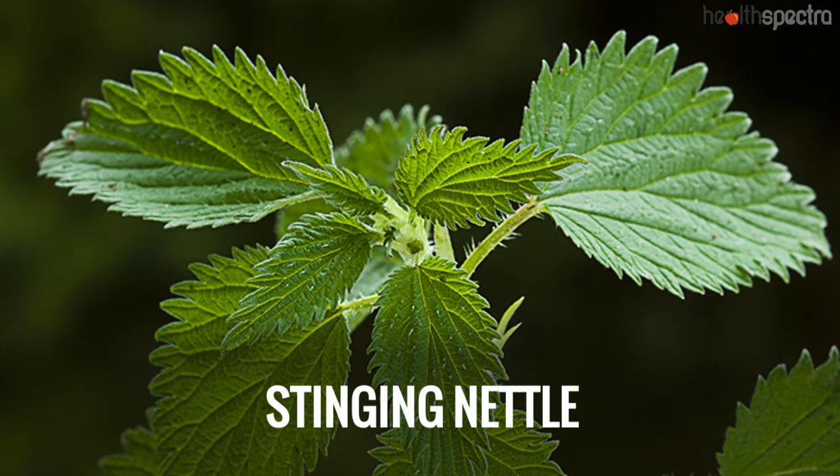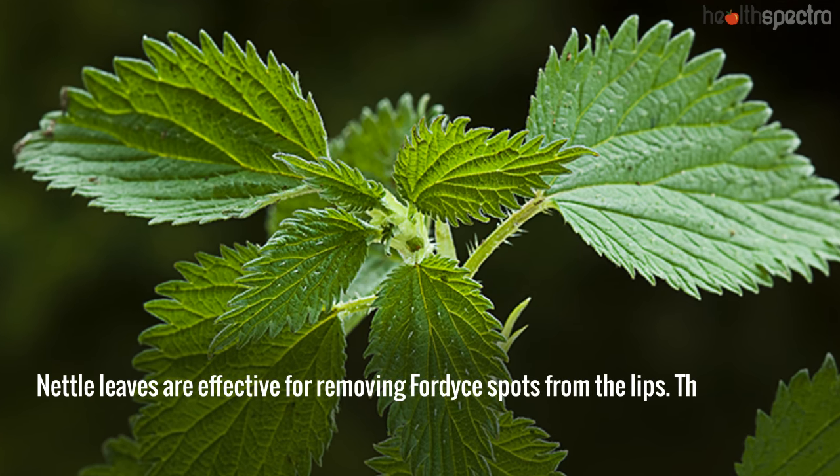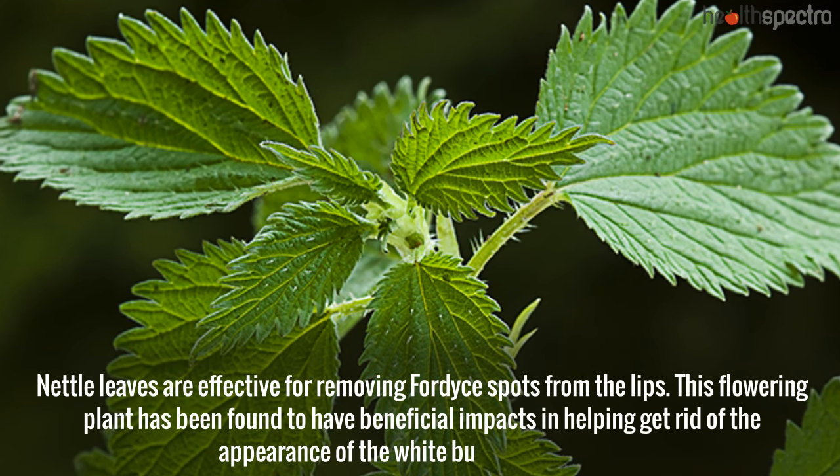Stinging nettle: Nettle leaves are effective for removing Fordyce spots from the lips. This flowering plant has been found to have beneficial impacts in helping get rid of the appearance of the white bumps on the lips.